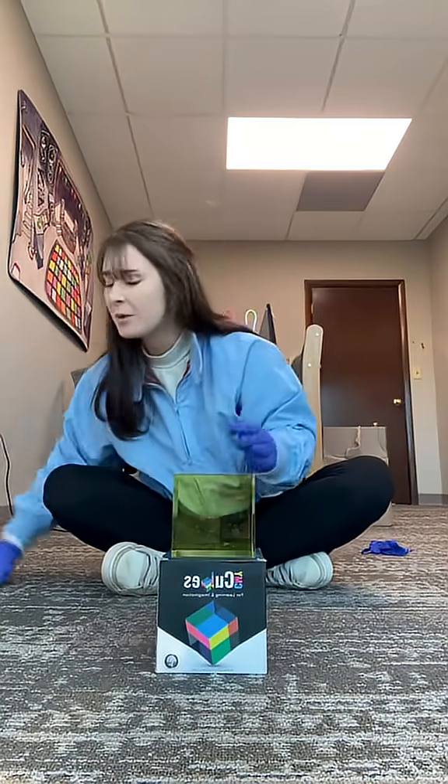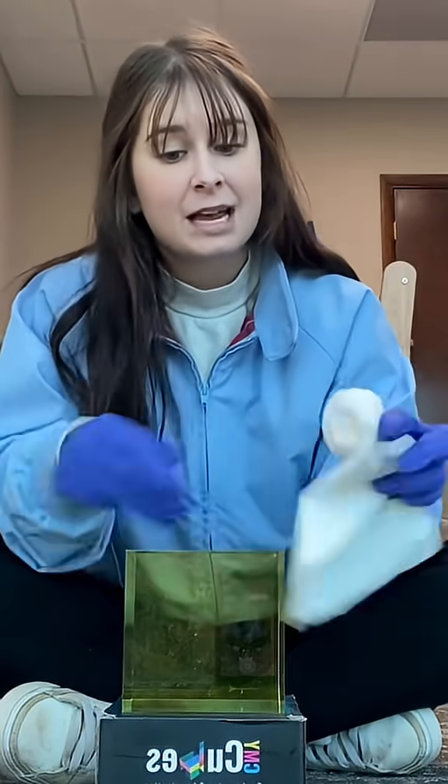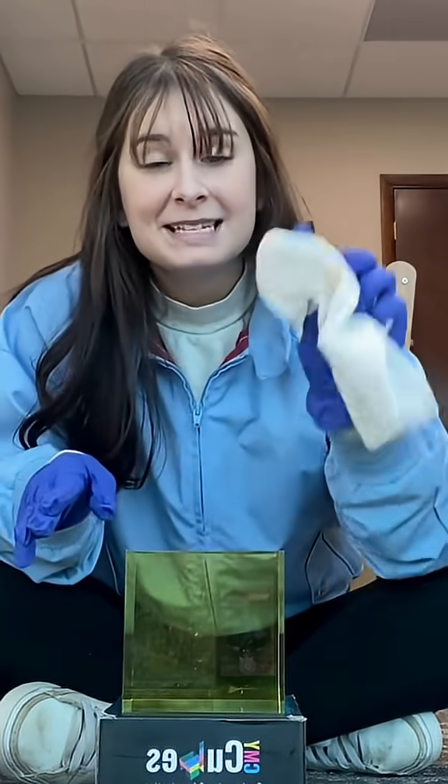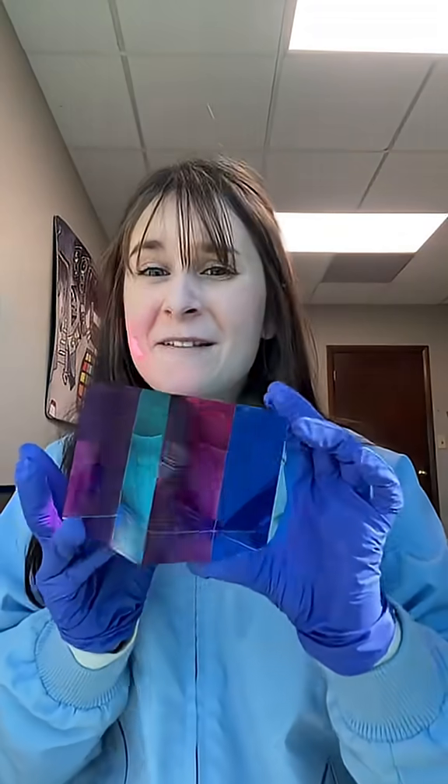Every one of our cubes comes with a bag. The bag is coated with microfiber on the outside, so you can keep your cube nice and clean and dust-free. I've linked all three sizes in the TikTok shop if you're interested. But I'm glad we made it because the mega one is very cool. So follow me for more color stuff.